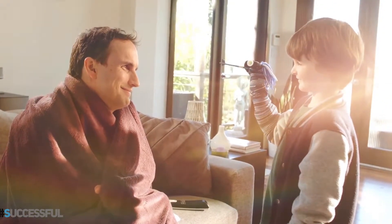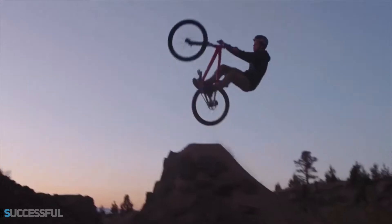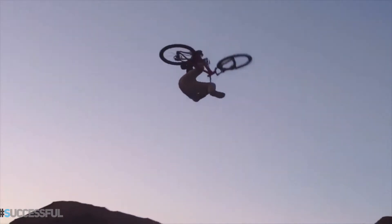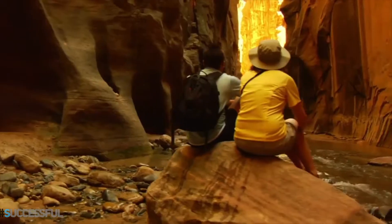Pediatrician recommended, affordable, simple to use, and designed with parents and kids in mind. The Kinsa smart thermometer and app keep track of your whole family's health. FDA cleared for even the biggest kids.